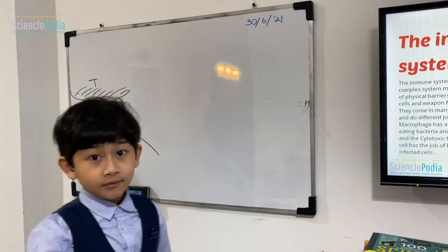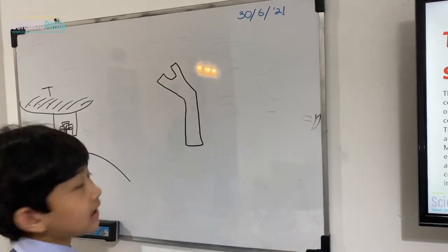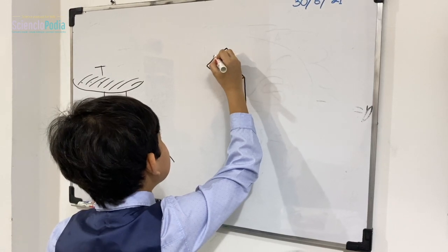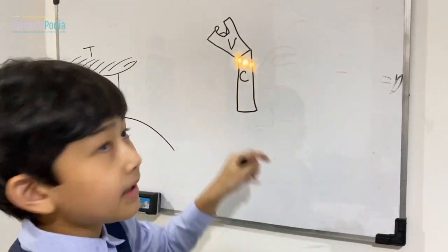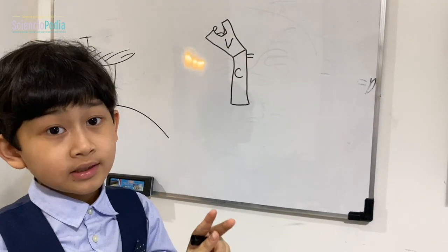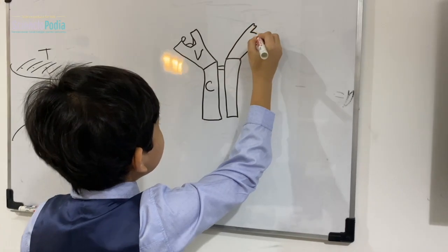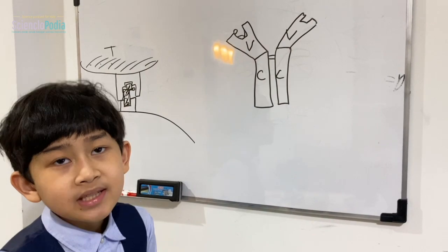Antibodies have different parts. There's a V part — the variable part — which can change shape depending on the antigen so that the receptor will match. There's also a C part, the constant part. They connect by something called a disulfide bridge — 'di' means two, so two sulfide bonds connect the two sides of the antibody.